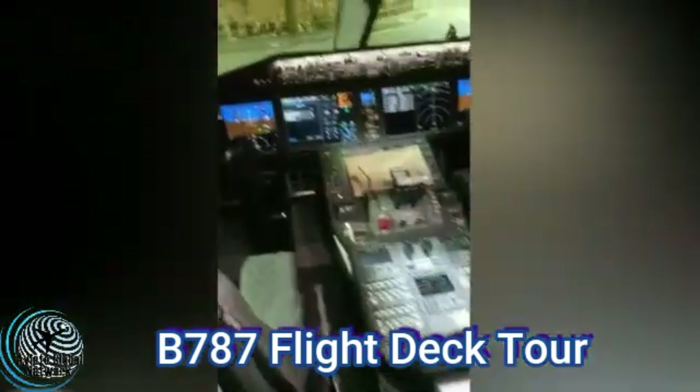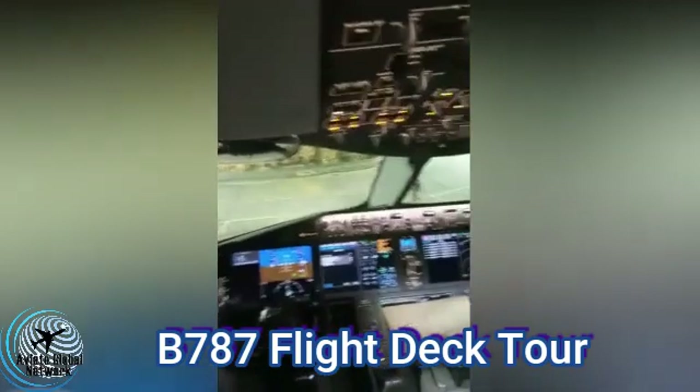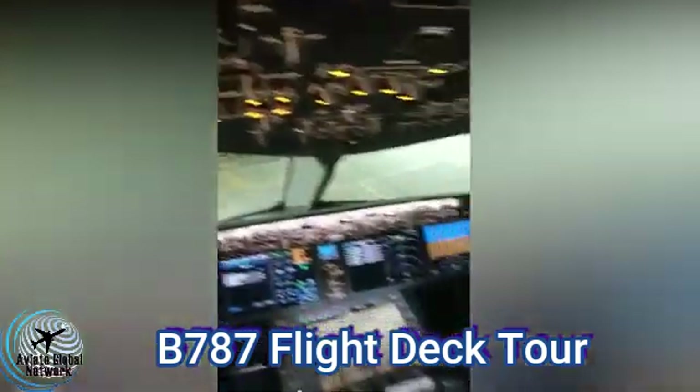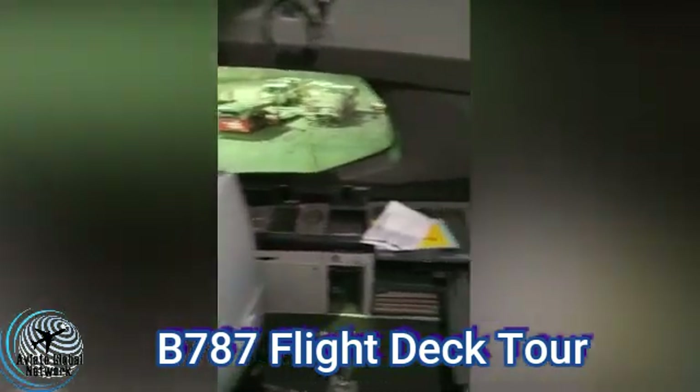On Boeing's most modern airliner, while sitting there gazing over the modern suite of electronic flight instruments and out of the futuristic looking windows at the sea below, I thought about how far modern aircraft have come in the last two decades and how lucky I've been to see the technology evolve firsthand.